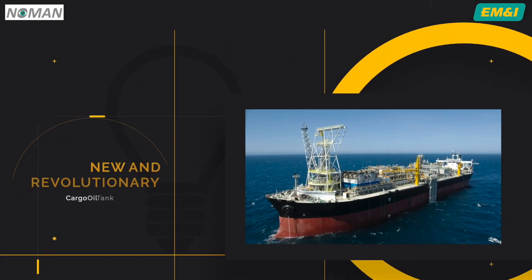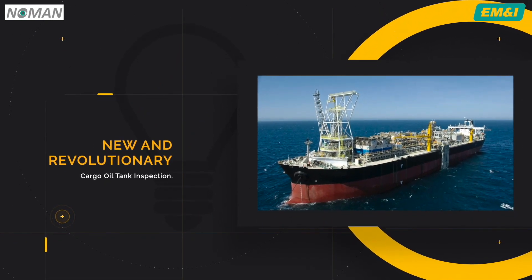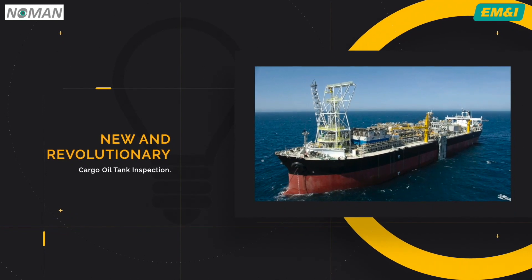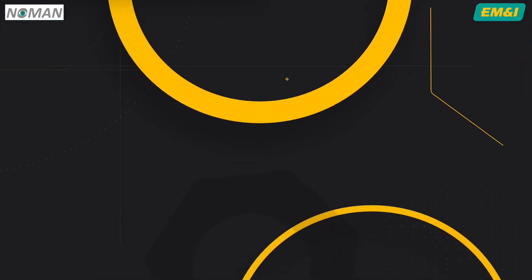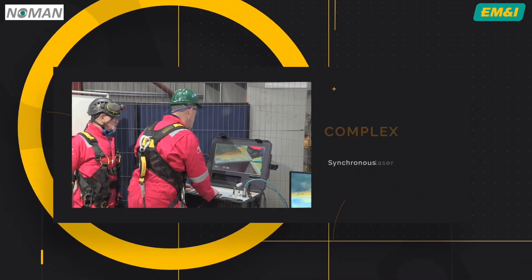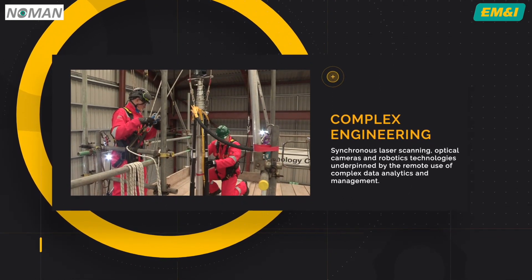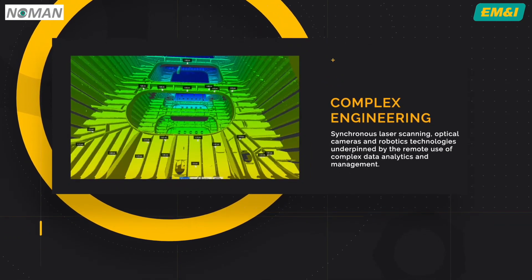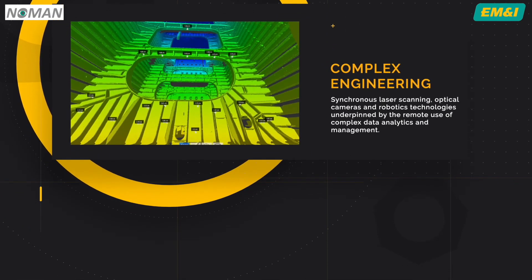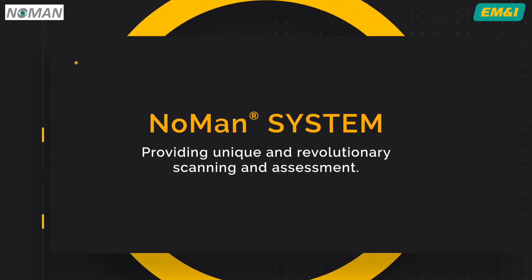The Noman system provides a new and revolutionary way for owners and operators to assure themselves of the condition of their cargo oil tanks. It is a powerful combination of engineering, synchronous laser scanning, optical cameras and robotics technologies, underpinned by the remote use of complex data analytics and management — and all without ever having to enter the confined space. The Noman system: providing unique and revolutionary scanning and assessment.